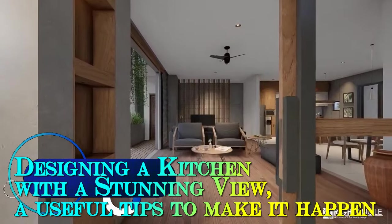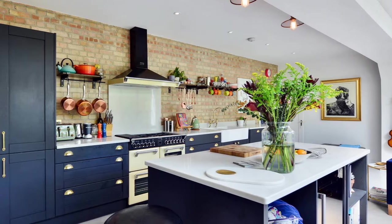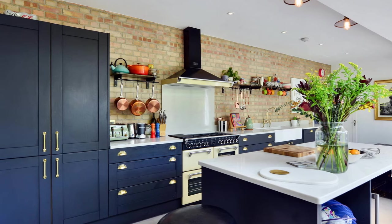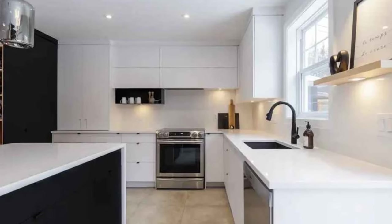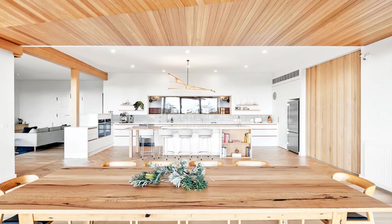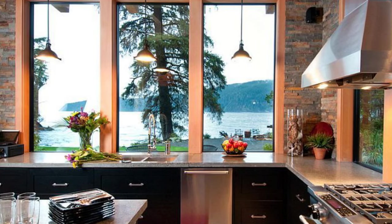Designing a kitchen with a stunning view: useful tips to make it happen. The kitchen has evolved into more than just a space for cooking — it's now a central hub for family gatherings, entertaining guests, and even remote work. Homeowners are increasingly seeking ways to integrate stunning views into their kitchen designs, transforming these functional spaces into visually captivating environments that elevate the culinary experience. Designing a kitchen with a stunning view requires careful consideration of both the interior layout and the surrounding landscape. Here are some key factors to keep in mind when embarking on this design journey.